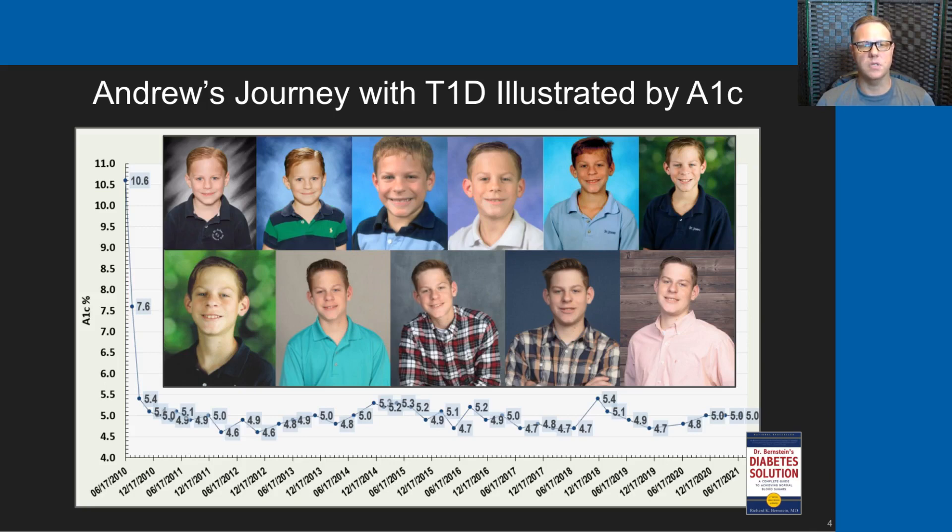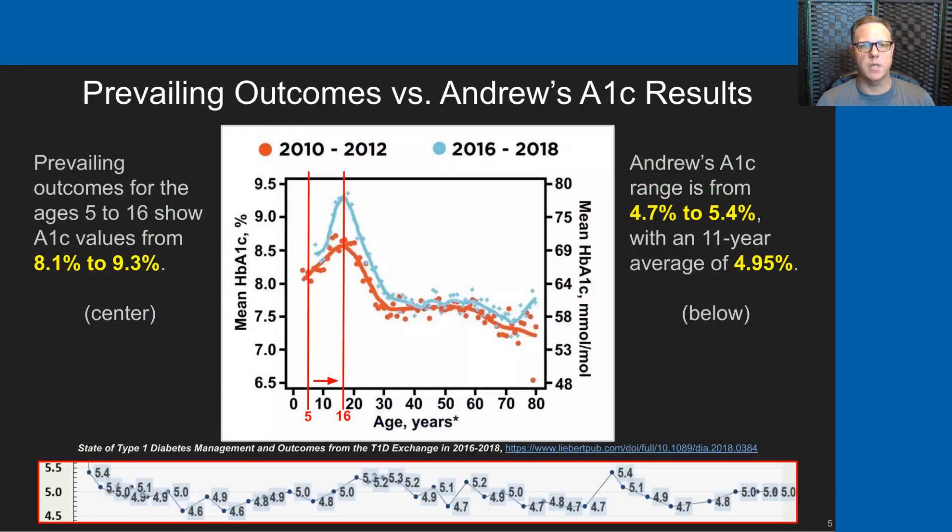He was actually 15 in that photo. This shows the stages of life that we've walked Andrew through with type 1 diabetes and the A1C values he's achieved following Dr. Bernstein's diabetes management regimen. The prevailing outcomes versus Andrew's A1C results are pretty stark.